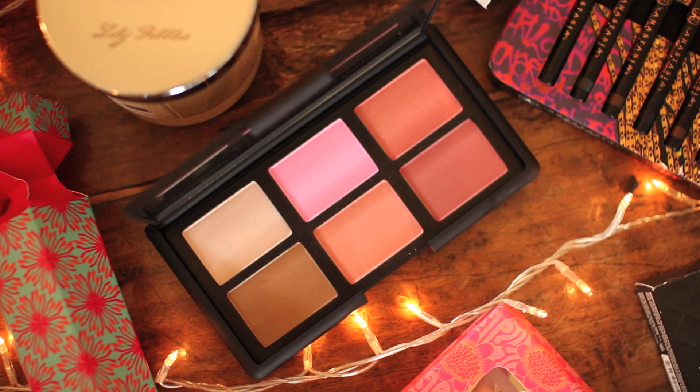It's the NARS Guy Bourdin One Night Stand Cheek Palette, exclusive to Space NK. I'm so excited about this palette — it's £45 but it's actually a really good deal. Inside you get six shades: a bronzer, a highlight and four blushes. They have Deep Throat and Orgasm in there, which are their two best-selling blushes. It's a beautiful palette that's also really good for travelling. If this has sold out, NARS do so many really nice palettes — they've got one with Selfridges called Boulé Boucher avec Moi — and any NARS palette would make a lovely Christmas present.